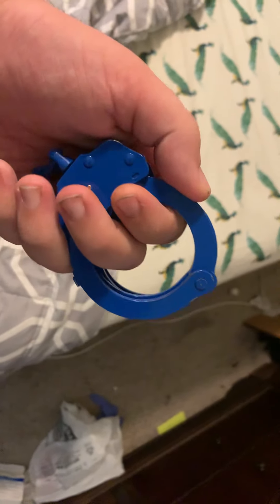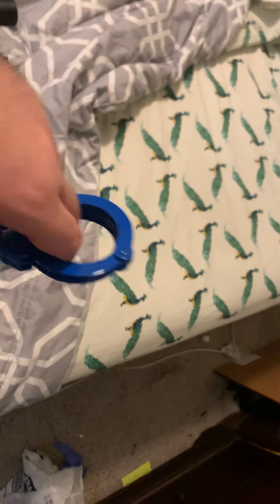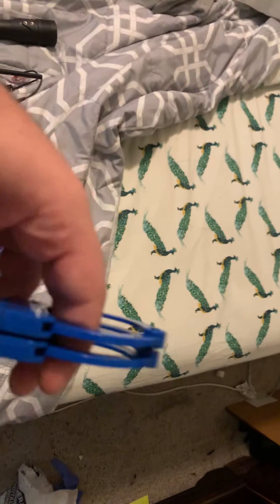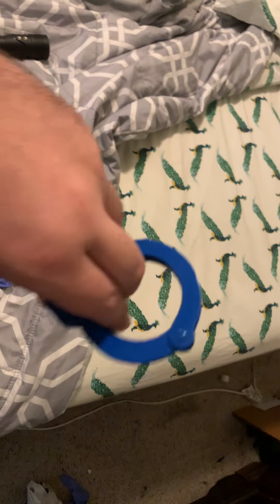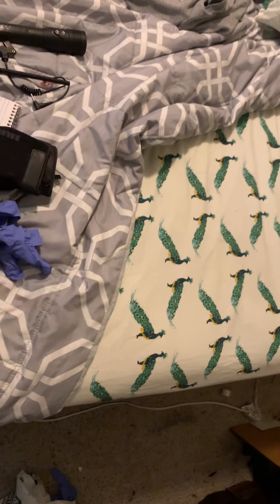Number 5: handcuffs. You don't use them really that often except in competition. We are allowed to carry them, but they're mainly to offer to a deputy — to say 'here, I have handcuffs' if they've already used both of their pairs and don't have another. Or if the deputy says 'handcuff them,' then we do.